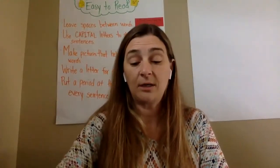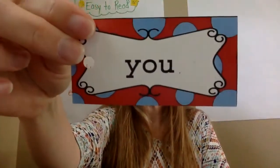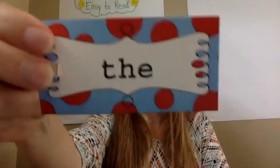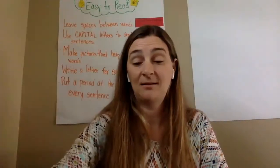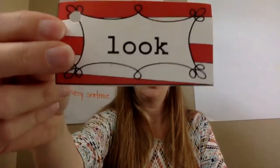We're going to quickly go through our sight words from last week. We're not going to spell them, just say them. Here's the first one: the. My. In. It. You. And. The. Can. Go. Last one — Look. Good job.